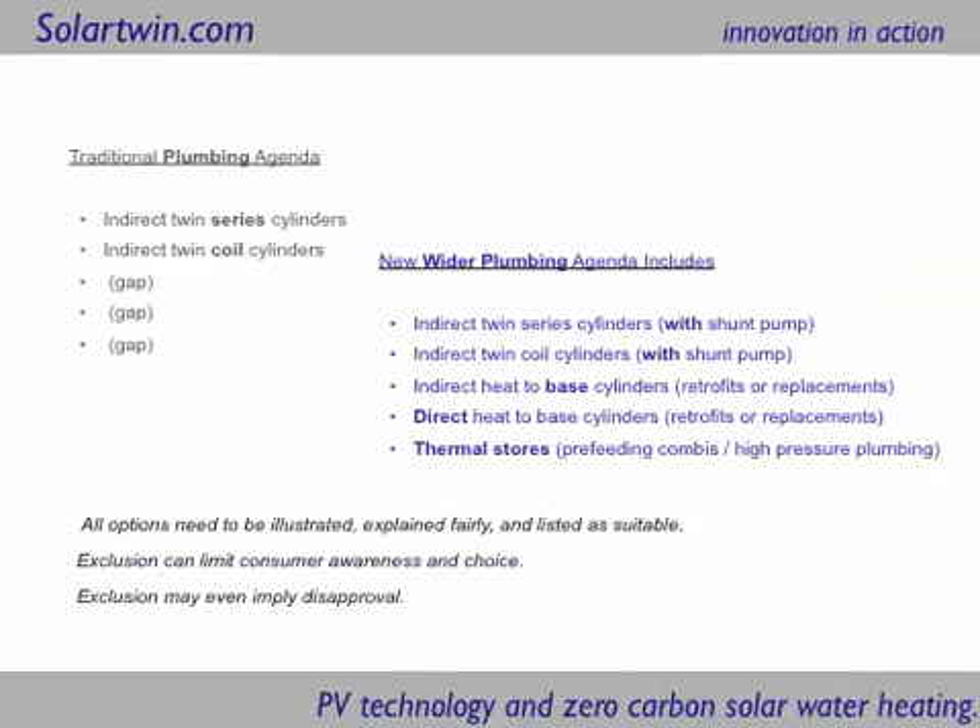Traditionally there are two kinds of plumbing for solar: twin series cylinders and twin coil cylinders. Both need to be replaced and both bring with them a heightened risk of Legionella. Not a huge risk because of the epidemics that would be recorded by now, but there appears to be a risk of about ten times higher. The wider agenda includes heat-to-base hot water cylinders, direct or indirect, which can often be retrofits of solar heating systems to existing hot water systems. That's really handy.